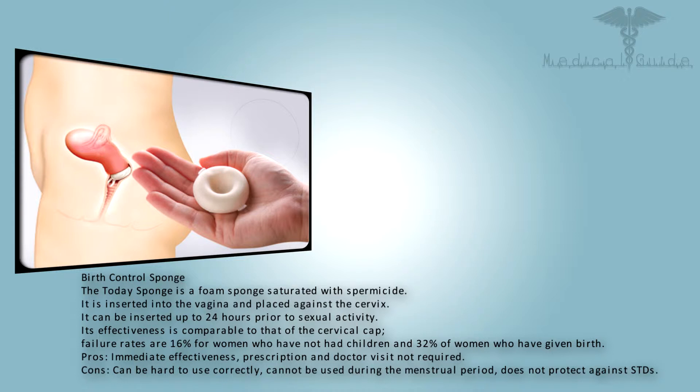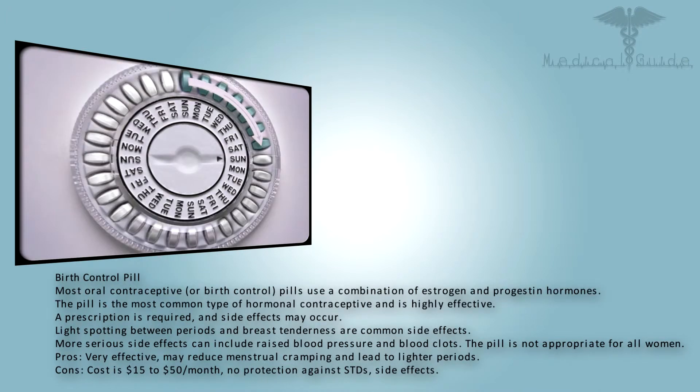The Today Sponge is a foam sponge saturated with spermicide, inserted into the vagina and placed against the cervix. It can be inserted up to 24 hours prior to sexual activity. Its effectiveness is comparable to that of the cervical cap — failure rates are 16% for women who have not had children and 32% for women who have given birth. Pros: immediate effectiveness, no prescription or doctor visit required. Cons: can be hard to use correctly, cannot be used during the menstrual period, and does not protect against STDs.